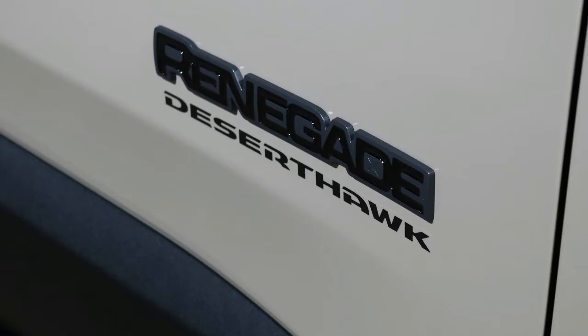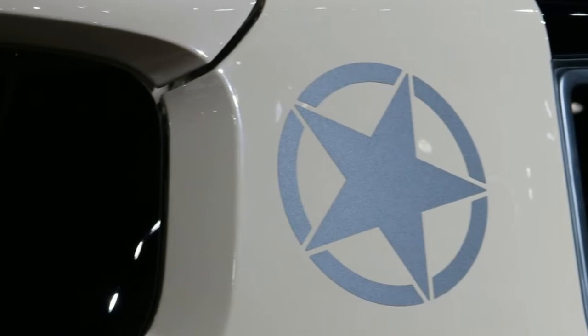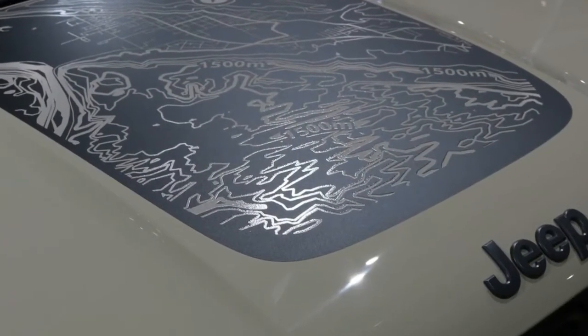Of more interest is what's happening inside. It looks like the center stack will be redesigned with a larger infotainment screen on the way, as well as the climate control dials seen on the recently revealed 2019 Jeep Cherokee.